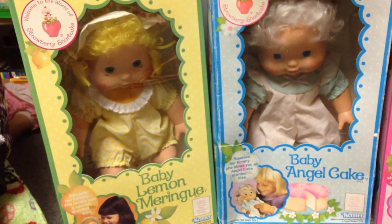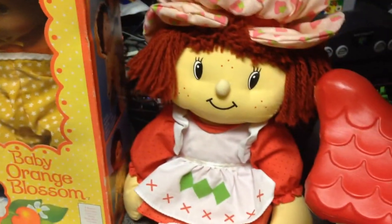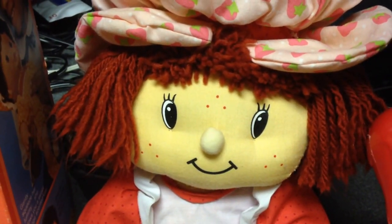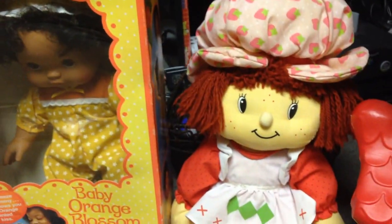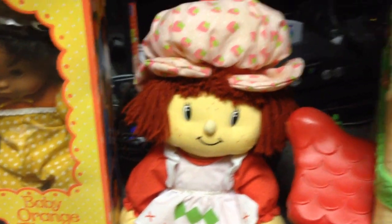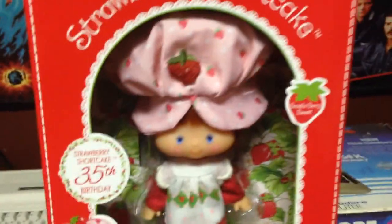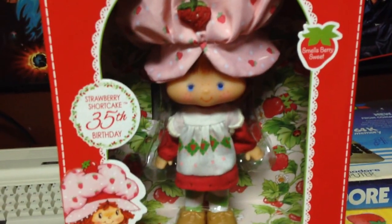Surprisingly, we still even got these — I didn't even think they would make these anymore. I started collecting a little over two years ago, going back and trying to get everything from my childhood. The rag doll is from the 2002 series re-release, modified from the originals — they don't look exactly the same. And this doll here is the re-release of the original Strawberry Shortcake doll, which is now 35 years old.